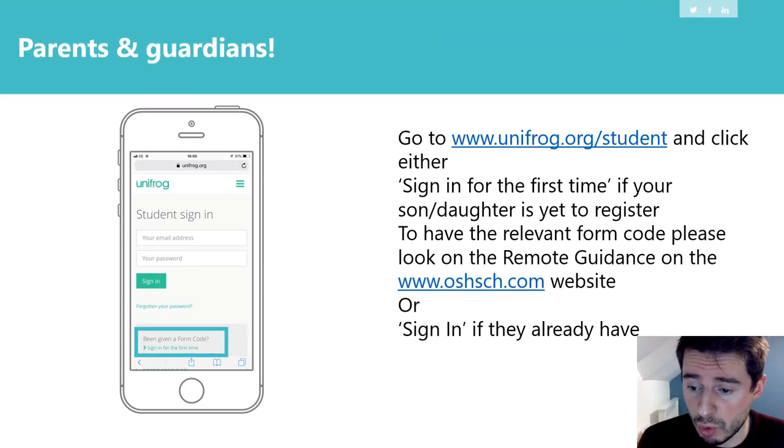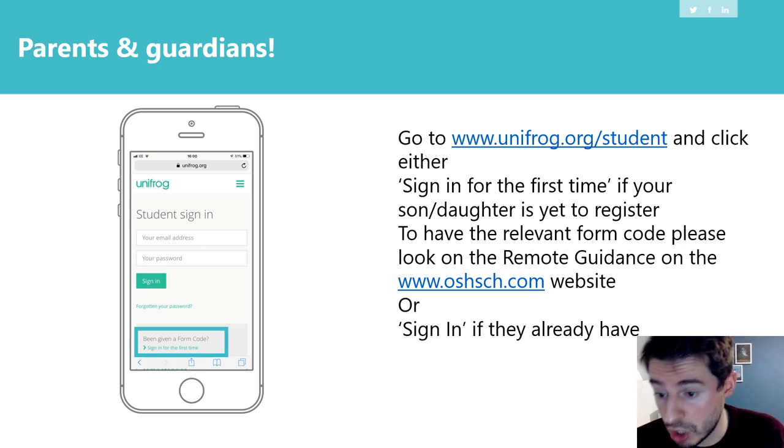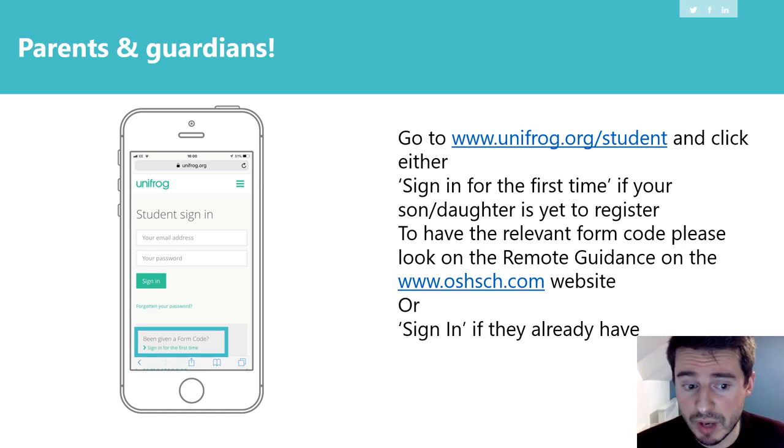Thank you very much for watching. Your son or daughter should have already been logged into Unifrog — most students have. If they haven't or say they've never used it before, they can click the 'sign in for the first time' section. If you go to the school website under the policies and documents section, there's our guide for remote guidance and the specific form code for each year group. Alternatively, if you have any problems, just send me an email at robertor@osch.com. If you've got any questions, please put them in the hyperlink under the description. Thank you very much for watching, and I'll hopefully see you again at some of the other 15-minute forums taking place virtually over the next two weeks.